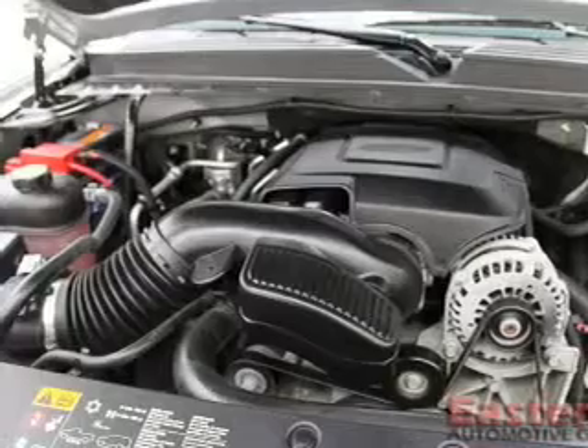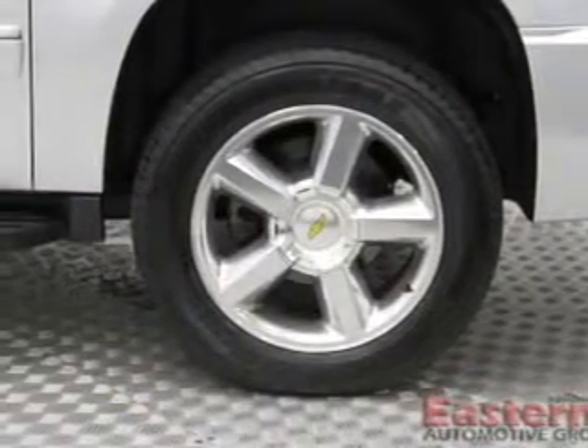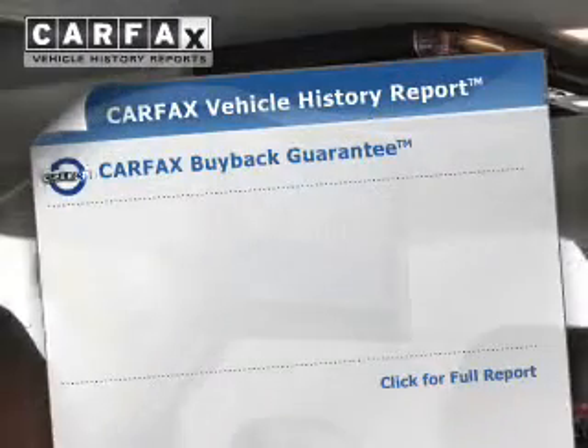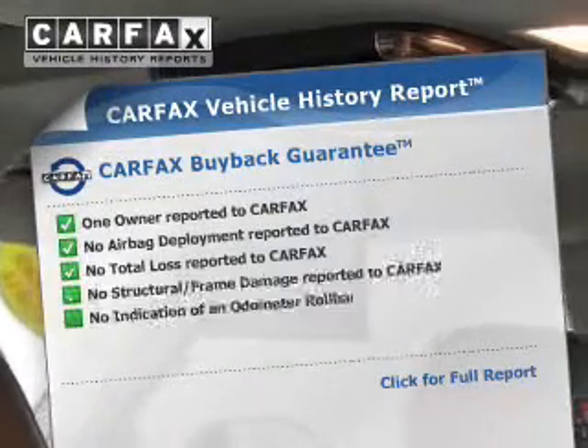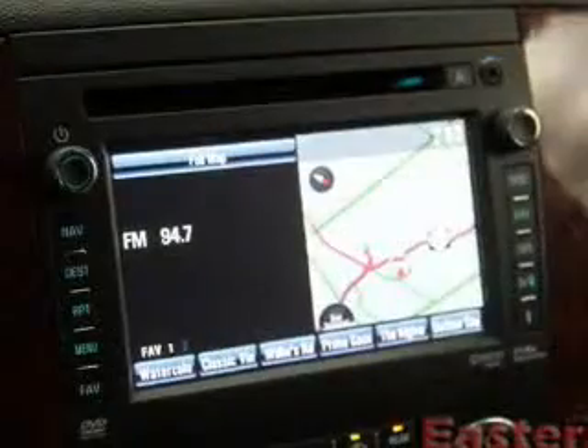Further safety features include a passenger airbag, low tire pressure warning, front ventilated disc brakes, daytime running lights, and anti-lock brakes. Rest easy knowing this vehicle comes with a Carfax Vehicle History Report from Carfax, the most trusted provider of vehicle history information.